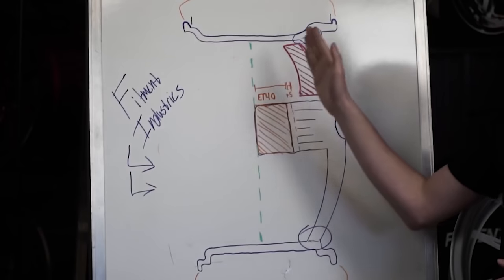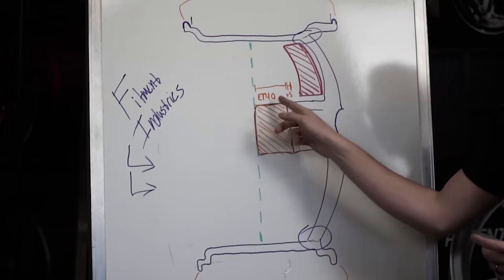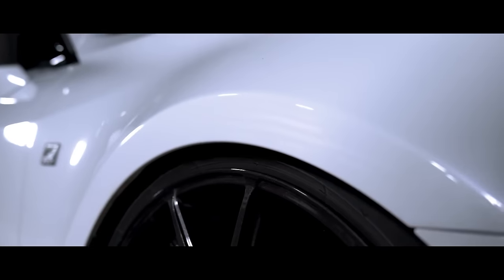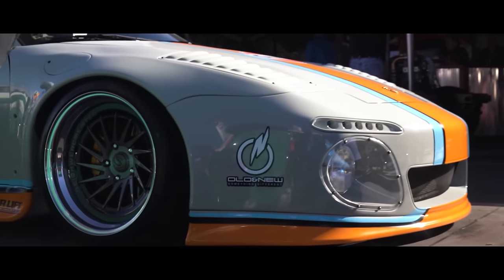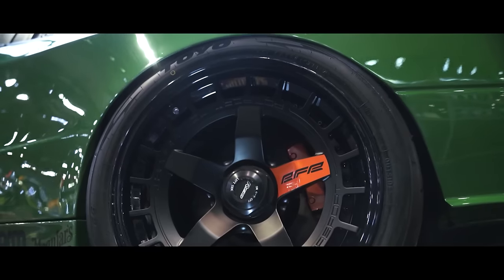Offset is the distance from the centerline of the wheel where the mounting surface sits. Zero offset means the mounting surface is right on the centerline. Positive offset means the mounting surface moves toward the outside of the car, which moves the overall wheel position inward. So a higher offset like plus 40 or plus 50, as most stock wheels come, gives a flatter face design that usually sits inside the fenders. As you go lower in offset or into negative offsets, the mounting surface moves inward, pushing the wheel out toward the side of the car for a more aggressive fitment. Width still plays a factor, as an 18x9 at plus 22 is not going to fit the same as an 18x9.5 at plus 22.